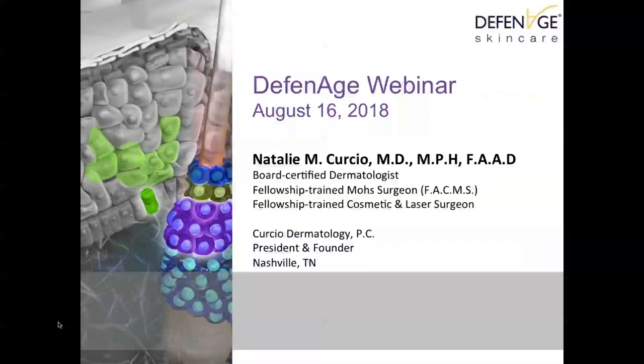Today we'll be discussing defensins and topical skincare and how they can help activate stem cell markers in the skin to reduce photo damage and improve skin health, how to identify patients who will drive the most benefit from these actives, and how to incorporate Defenage — which includes the defensins — into home care regimens and in-office procedure protocols.